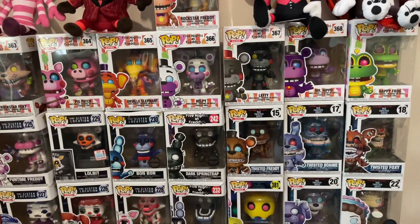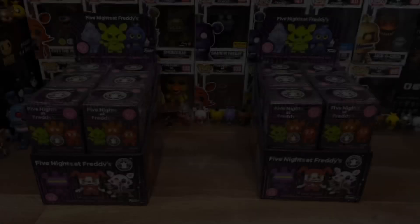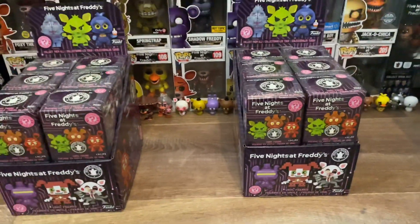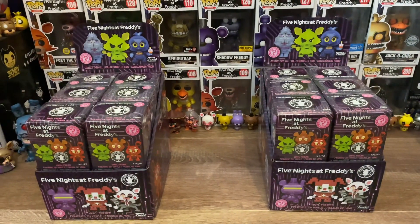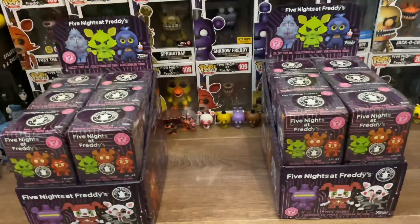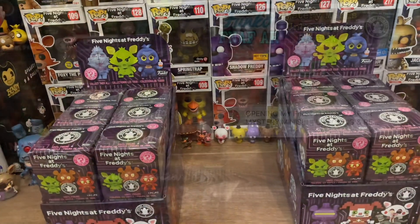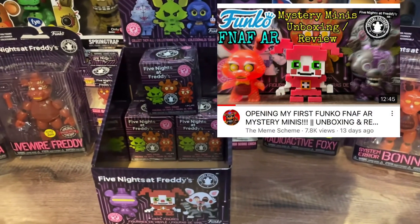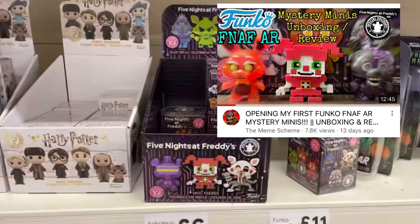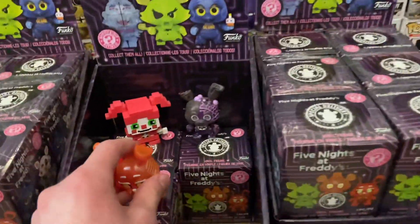The hunt continues to complete the Funko FNAF AR Mystery Mini set. Hello everyone, and as you can see, I've got not one but two Funko FNAF AR Mystery Mini full display cases. I can just feel the hype flowing through my veins.